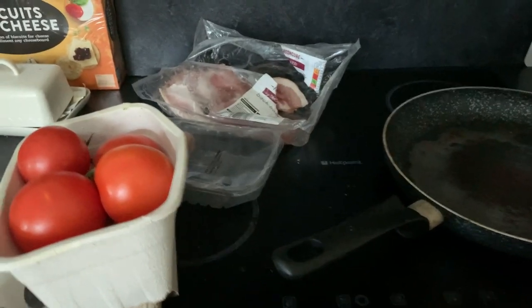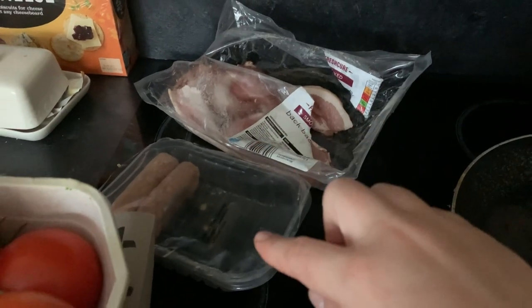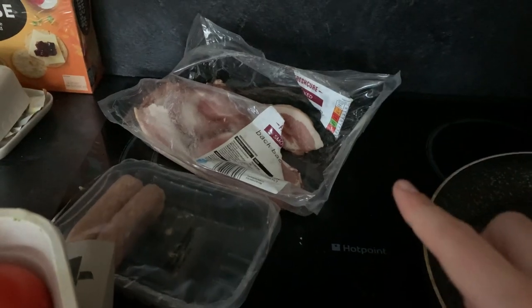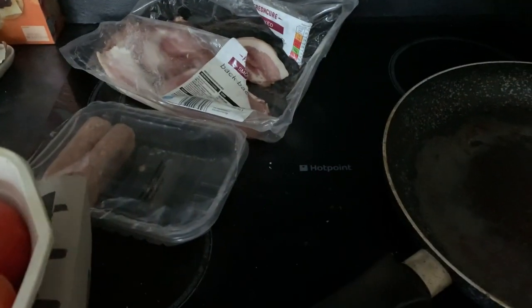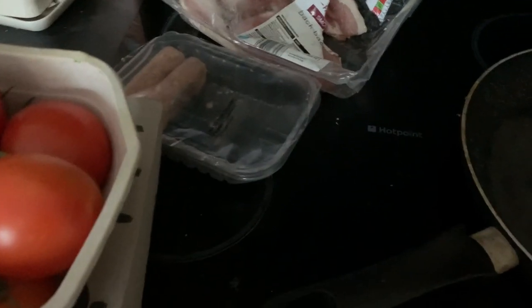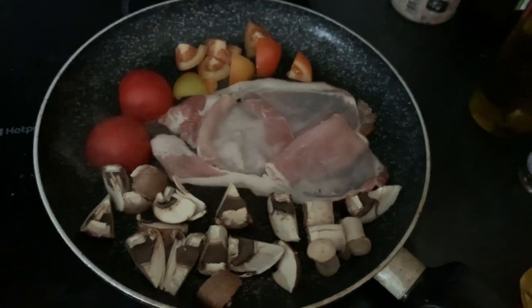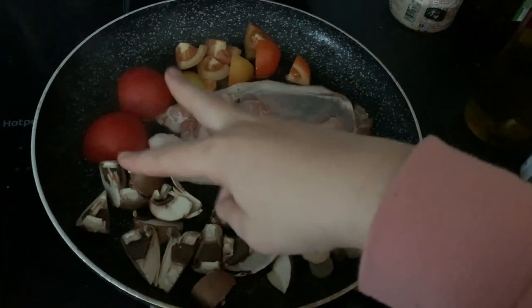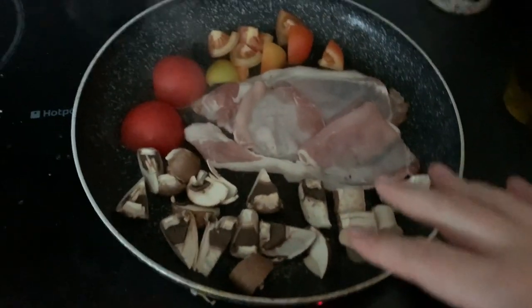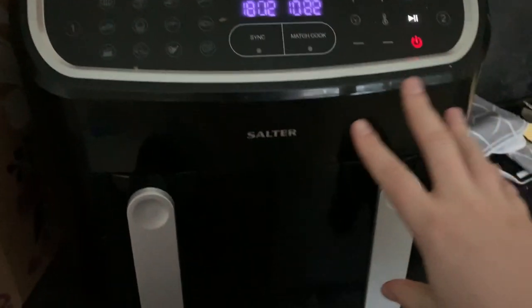For breakfast I've got tomatoes, mushrooms, bacon, and sausage. I'm going to do the sausage in the air fryer, which is a new thing we have — super excited to show you that. The bacon I'll do in the pan along with the tomatoes and mushrooms. Imogen will have a bit of sausage and some of the veggies. I've also got a leftover sourdough crumpet — it's not keto friendly, just a lovely Christmas treat.